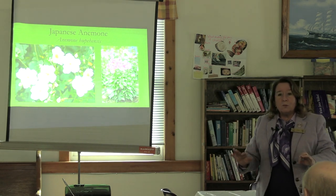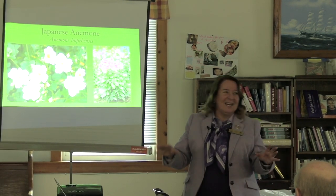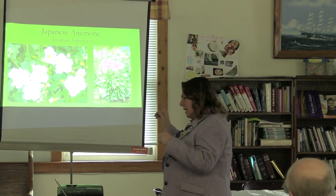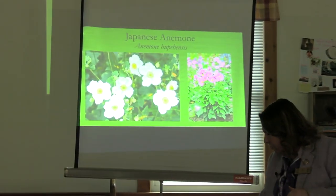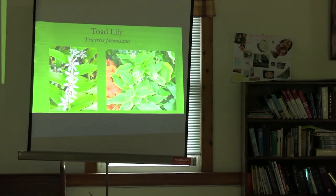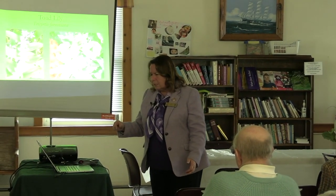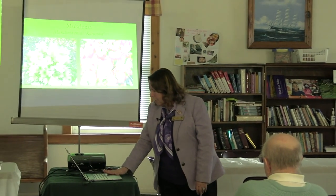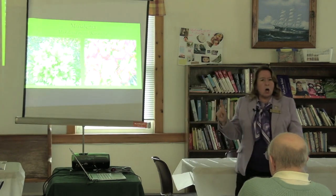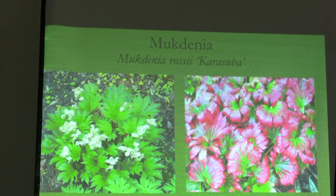Japanese anemone — yes, it will spread, but it comes at a time in the shade garden where it is lovely. You have pink ones, Henri Joubert in white, and Curtain Call in deep rose. Tricyrtis — the toad lily — has little orchid-like flowers in shade in August. That is a pretty one. They also have lighter green edged ones, which is Autumn Glow. That is definitely not a native.